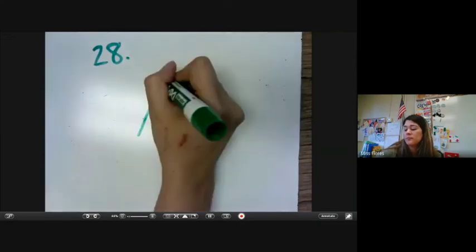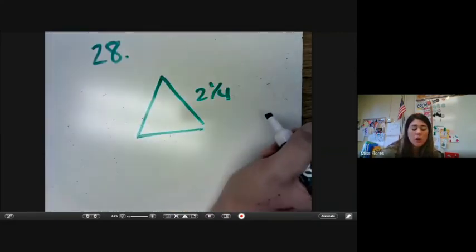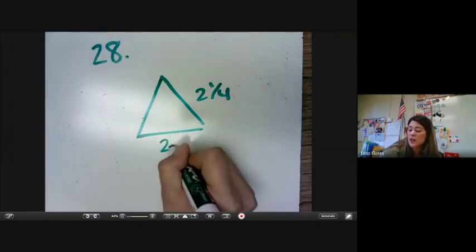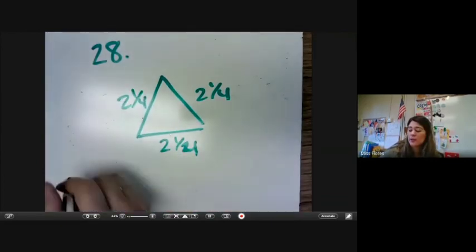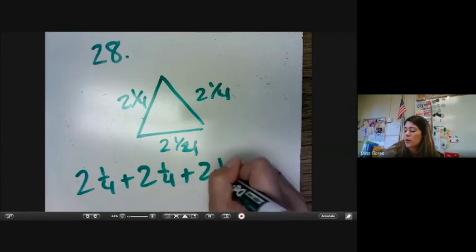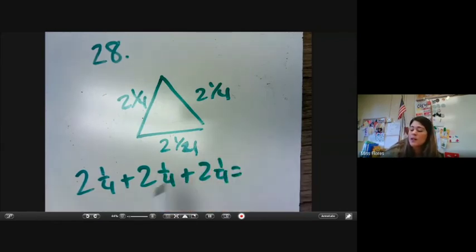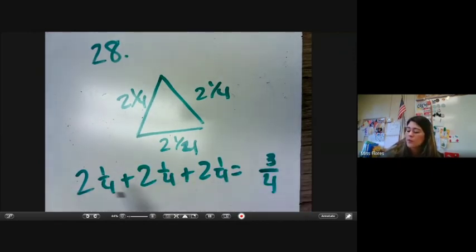Let's do number 28. It says if each side of an equilateral triangle is 2 and 1 fourth, what is the perimeter? So that means each side is 2 and 1 fourth, so we're just going to add all three fractions together: 2 and 1 fourth plus 2 and 1 fourth plus 2 and 1 fourth. Adding the fractions — the numerator is 1, 2, 3, and our denominator is 4. And then our whole number is 2, 4, 6. We get 6 and 3 fourths inches.